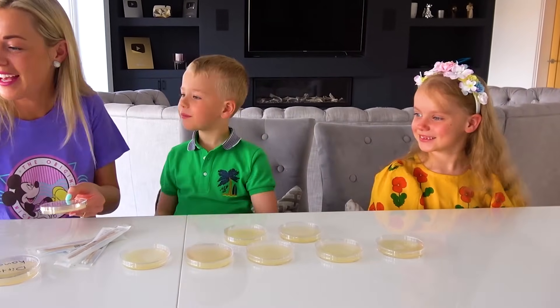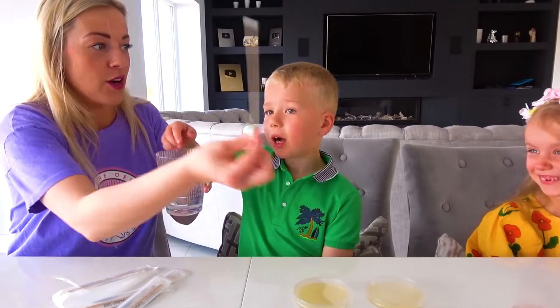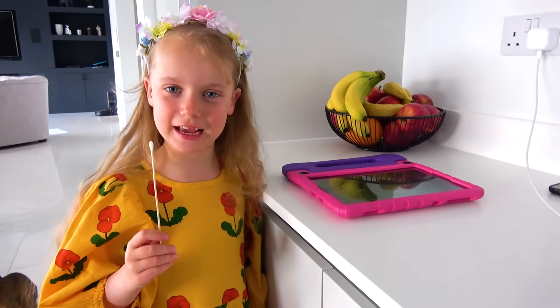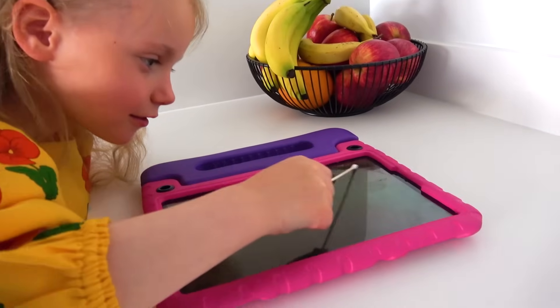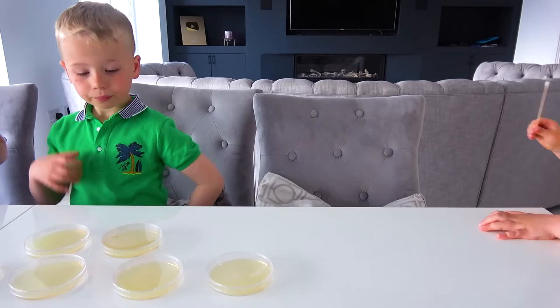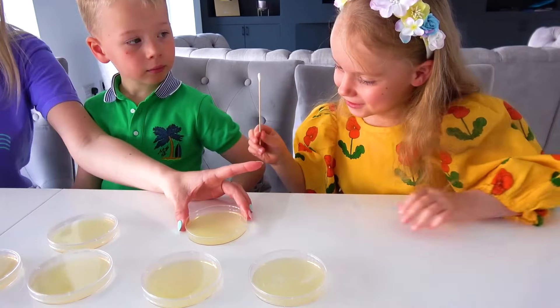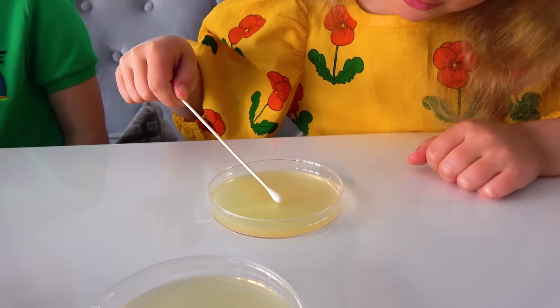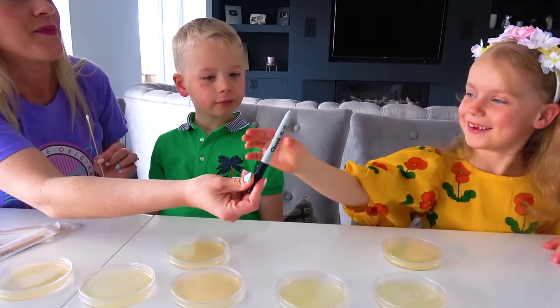Gaby! Okay, I'm gonna dip it in the water for you. Go and test your object. I'm gonna test my tub. Really? I will open the lid for you — go and transfer all the bacterias. You finished? And can you label it, please? Thank you.